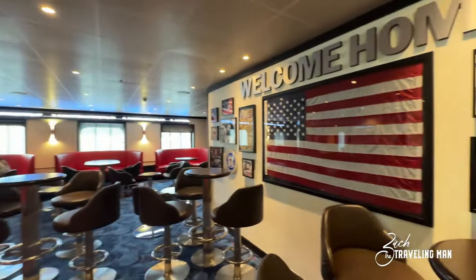Continuing aft, we pass the Pixels Gallery main desk where you purchase photos or pick up your VIFP gift if you're a loyalty member. Then we head into Raphael's Lounge, one of the bigger lounges on board, located in the aft of deck three, with a lot of seating and a piano for music. Right beside it is the conference space, currently closed, where Park West Gallery hosts the art auction. If you enjoy art, this is where you come to see it on board the Carnival Pride.